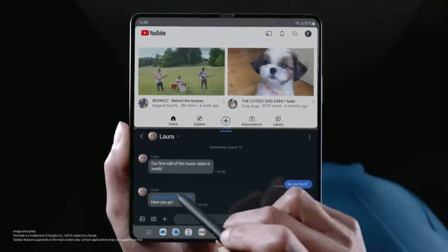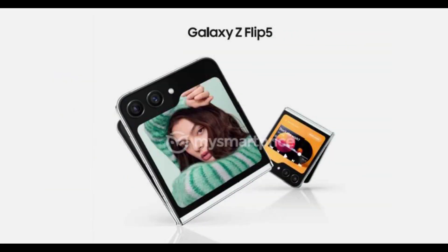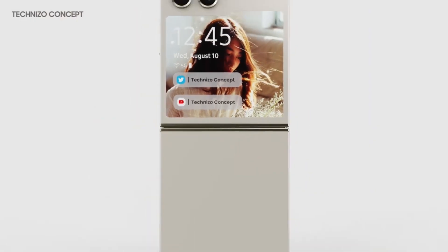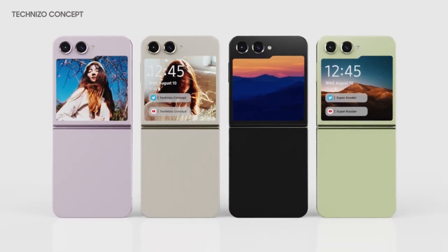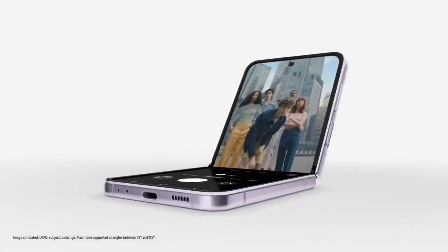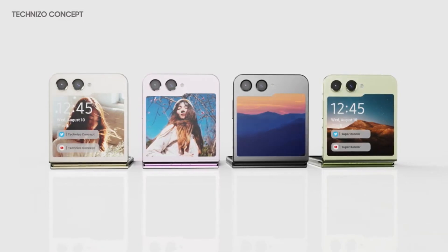What we should be more excited for is the Z Flip 5, which will be getting a major redesign, and we have high hopes for it. The phone will come with a massive 3.4-inch outer screen, which will be fully usable for apps and optimized for Google apps. If you like the redesign of the Z Flip 5, let me know in the comments section below.